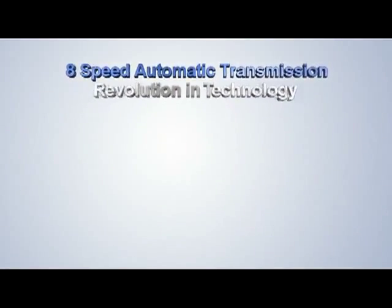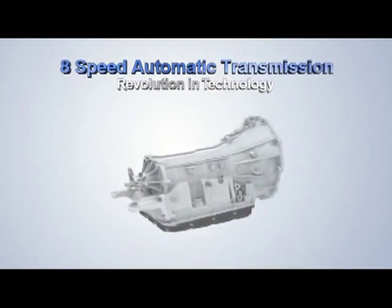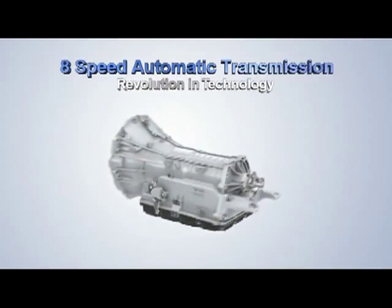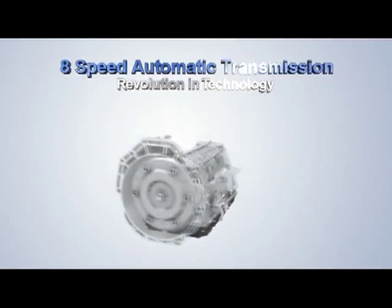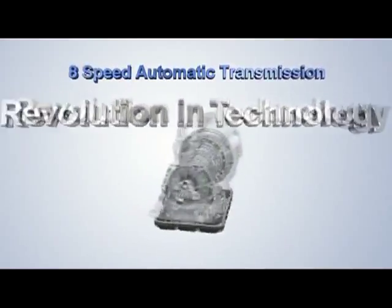A remarkable evolution in transmission technology: Hyundai's 8-Speed Automatic Transmission. The FR-Type 8-Speed Automatic Transmission has been developed by Hyundai Motor. The concept features a unique layout and incorporates about 130 technology innovations which have been patented.